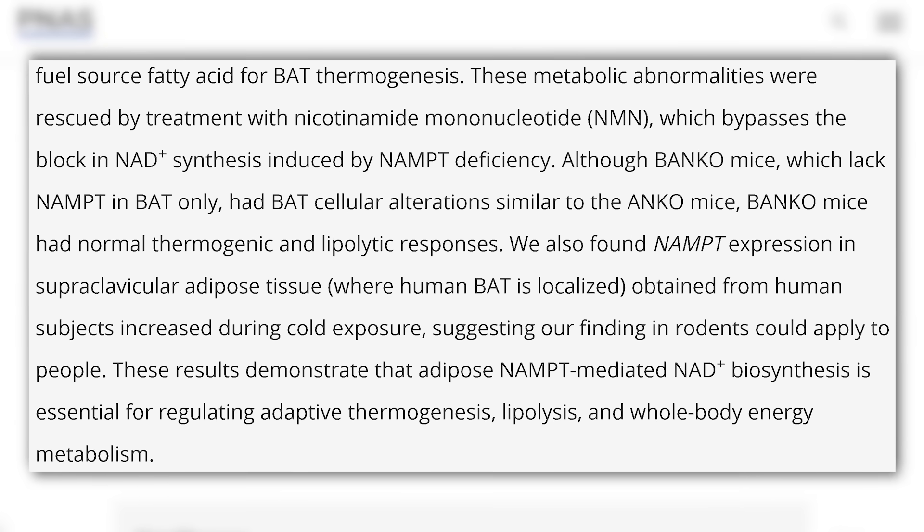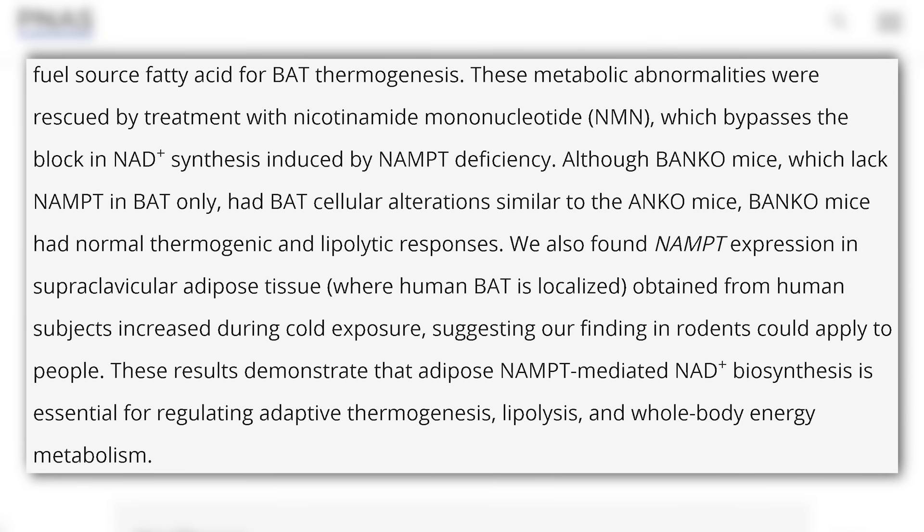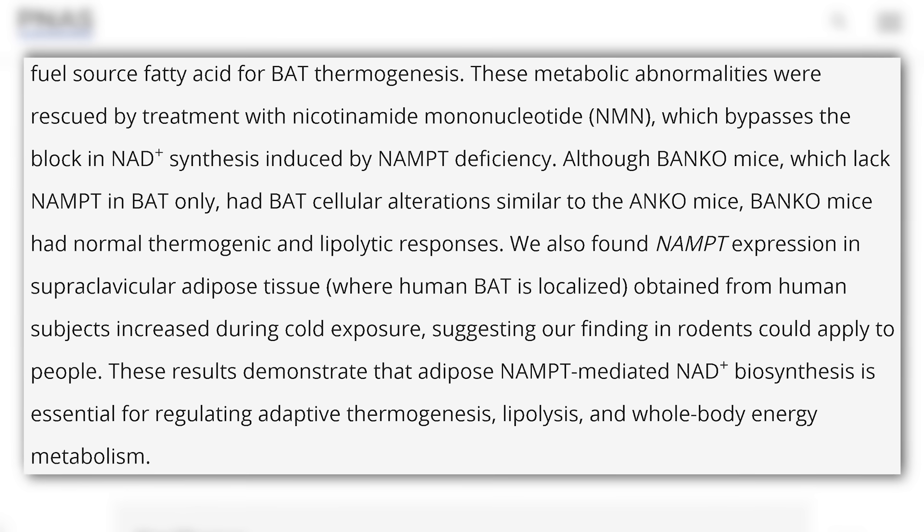The main stressor they tested was cold exposure, and it produced nothing. This inhibited white fat from being able to kickstart fat oxidation, and it inhibited brown fat — which is normally metabolically and thermogenically active — from producing heat. Interestingly, when NMN was supplemented, it actually overrode this process and rescued the whole thing. NMN was able to produce NAD via another mechanism so the process could still continue.